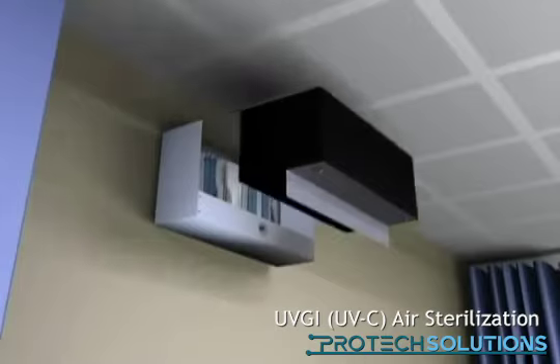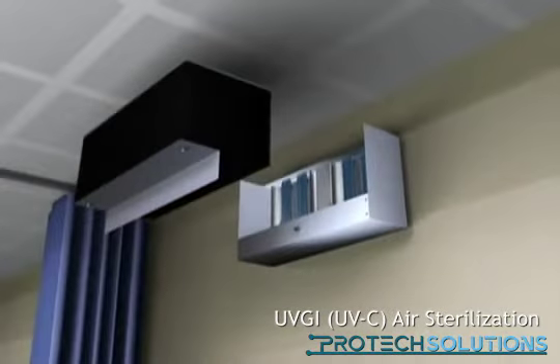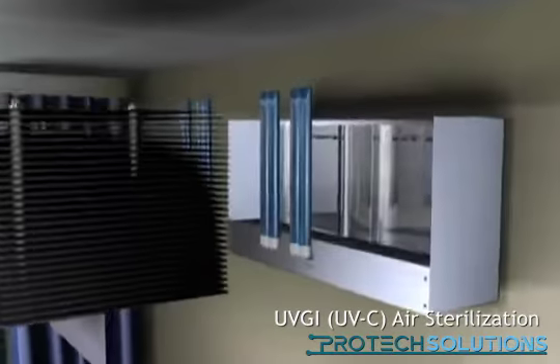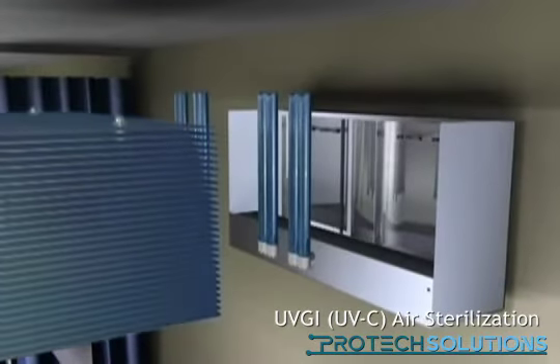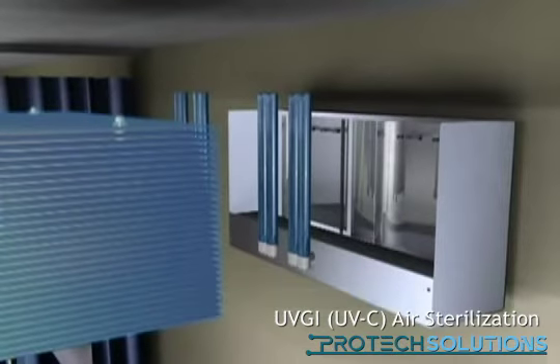The realization of the upper air system is very simple. UVC radiation is produced by the lamp and amplified by reflectors as well. The fins at the front ensure the light is directed parallel to the ceiling so that no light shines towards the ground.